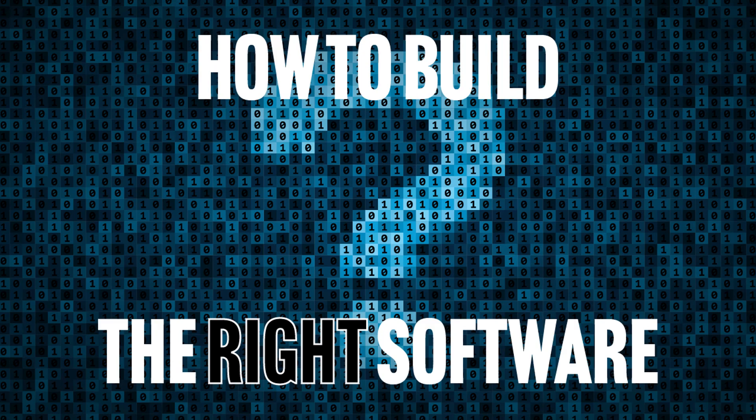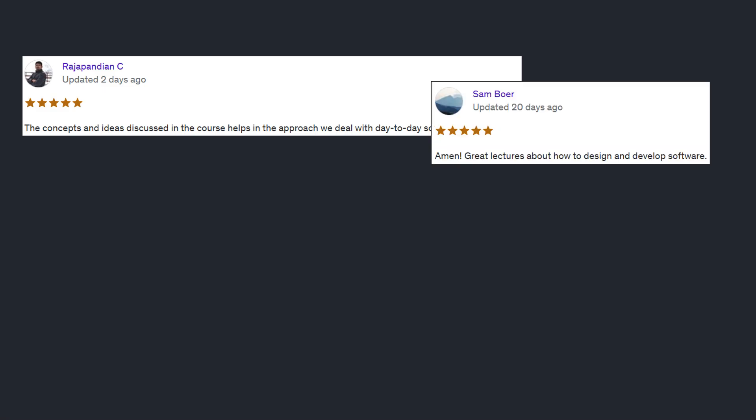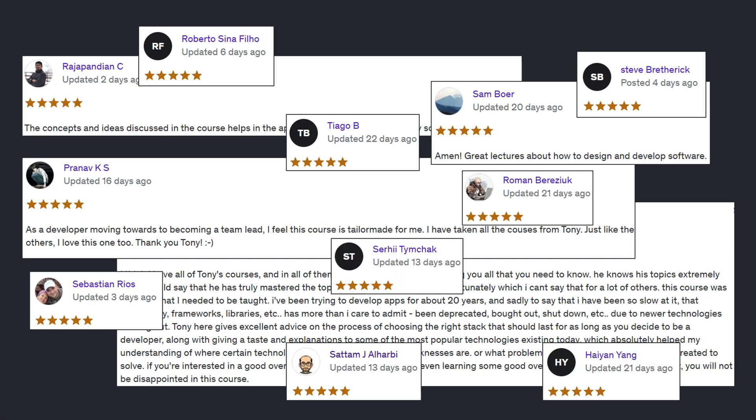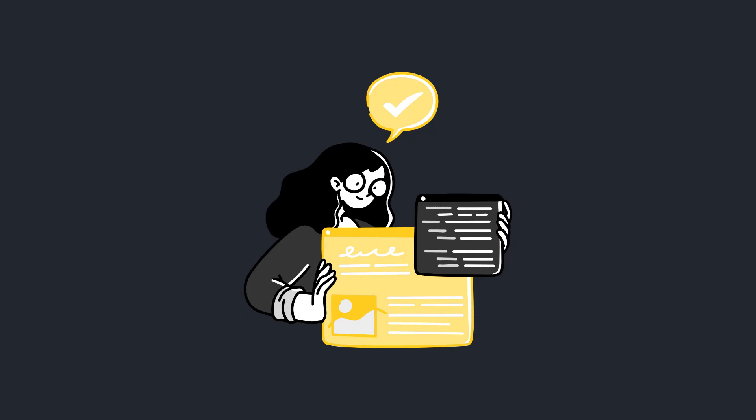I'll admit, I was a little unsure about putting this course on Udemy because it's so different from my other courses on Udemy, but as people have started taking the course, I'm so glad to say people are getting it. They see the value and benefit of learning to solve the right problems and build the right software in the right stack. And that's talking about new software with new features, feature requests for existing software, and rewriting legacy software. All of those cases benefit tremendously from knowing how to reverse engineer the requirements into problems and convert those problems into solutions — solutions that work best for the development team and the clients, stakeholders, and users.